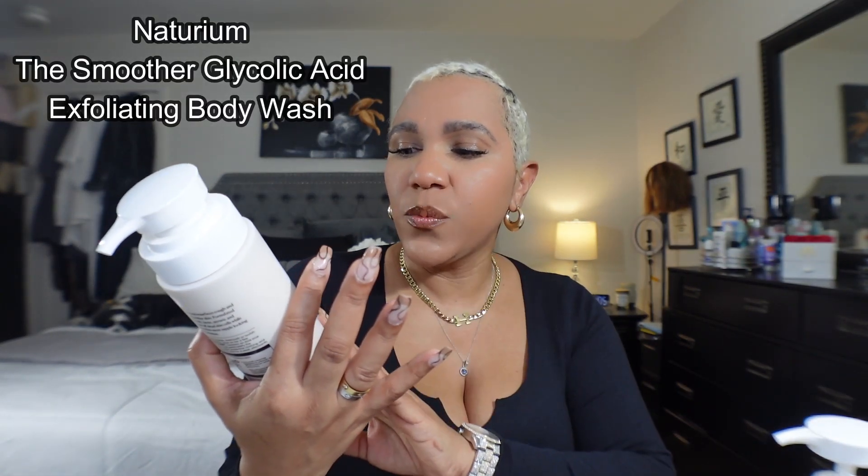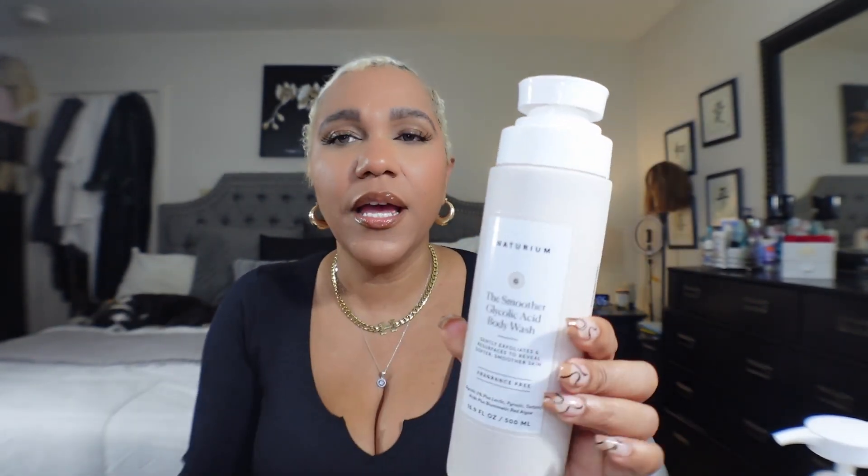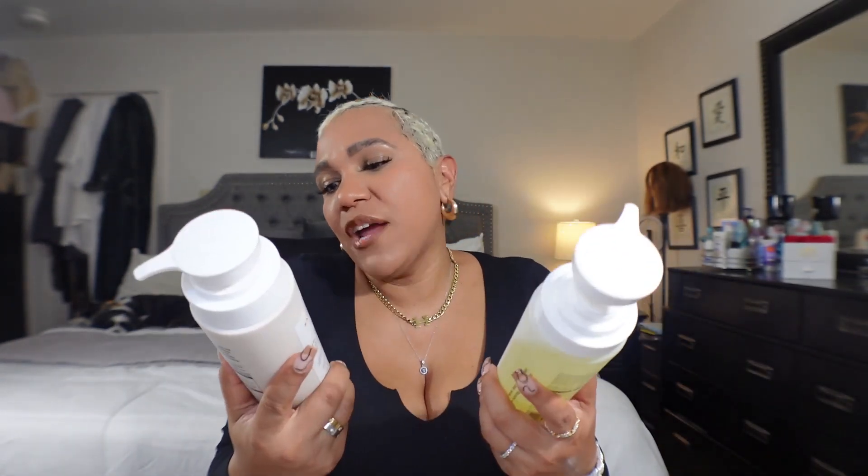Then this one is the Naturium Smoother Glycolic Acid Body Wash — it's an exfoliant to smooth your skin. This was the first one I tried when I purchased them, and even after showering and drying myself and going to apply lotion, I was like — I am so soft. I don't know what's in this thing but neither of them leave a film and your body is so moisturized. I also got the Salicylic Acid Body Wash because I sometimes break out on my back and butt, and it might help with ingrowns too.